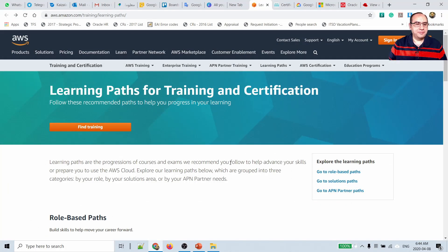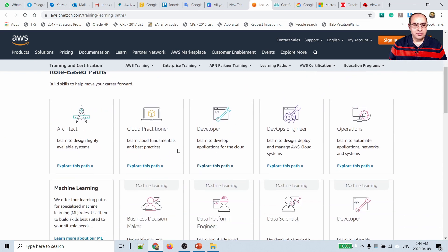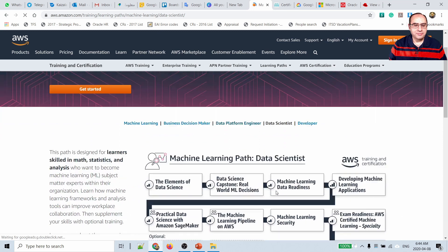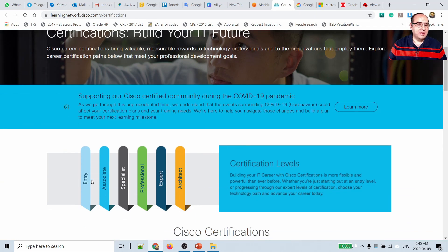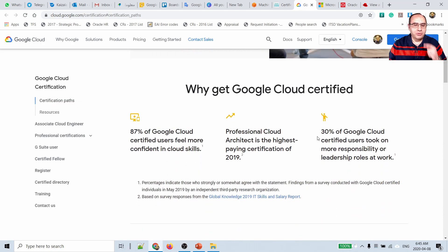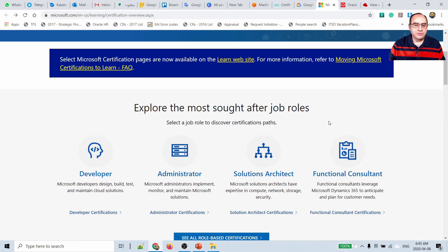Let me share a sample of the links included. For AWS, it is showing all certifications by role — for example, if you go for data scientists, it provides all the certification paths for that role. For Cisco, you can see the levels from entry and associate up to architect level, organized in a matrix with available certifications and links for each certification at each level.